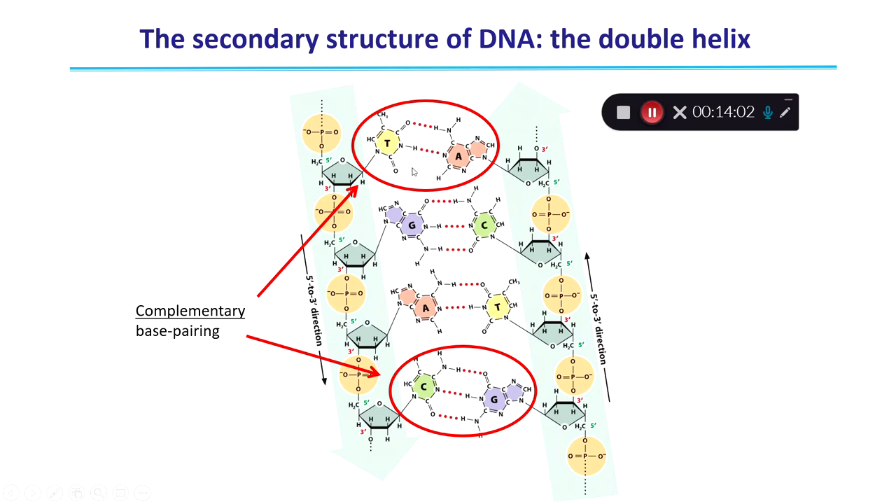A-T pairs are held together by two hydrogen bonds, and G-C pairs are held together by three hydrogen bonds. This is linked to adaptation to environment. Organisms living in very hot environments, like deep-sea thermal vents or hot springs in Yosemite National Park, tend to have more G-C pairs — around 70 to 72 percent G-C rich. Because G-C pairs have more hydrogen bonds, the DNA double helix in those organisms doesn't fall apart and denature under high heat.